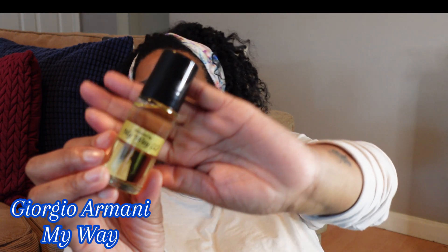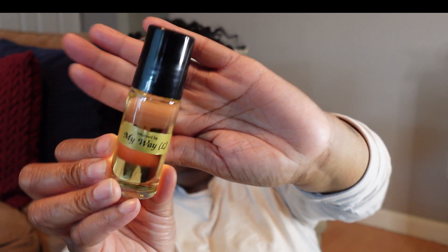Alright, now let's go to another one that I'm familiar with, because we gotta see — is this just a fluke? Let's go to Giorgio Armani's My Way. Let me pull up the notes. So this has bergamot, orange blossom — the middle notes are tuberose, Indian jasmine — and the base notes are white musk, cedarwood, and Madagascar vanilla.